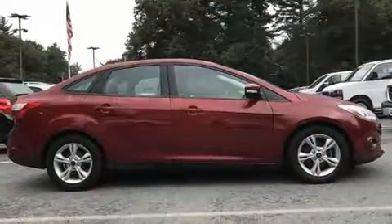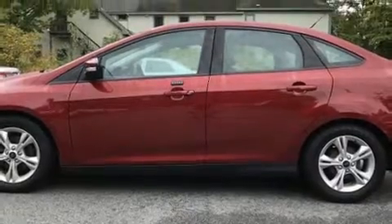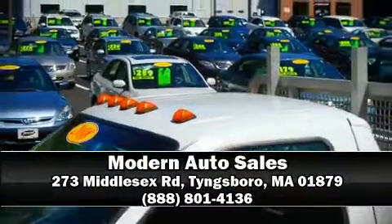It also arrives with a Carfax history report, indicating just one previous owner. We have a skilled and knowledgeable sales staff with many years of experience satisfying our customers' needs. Come on in and take a test drive.